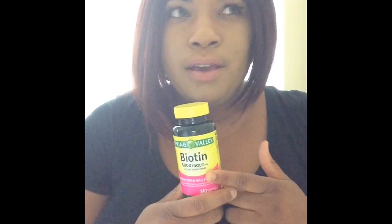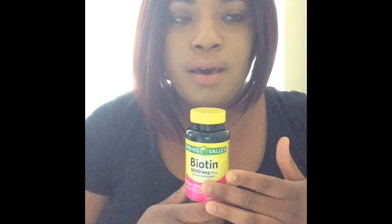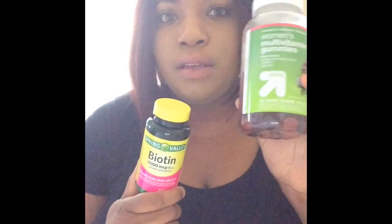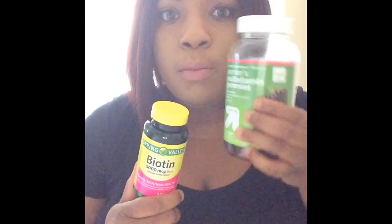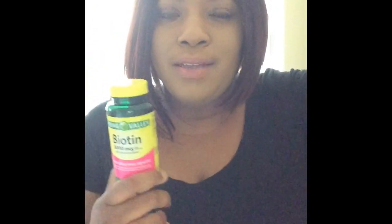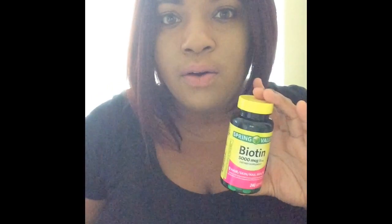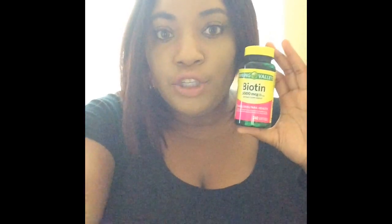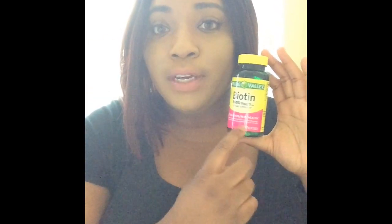I found that out last year when I started taking biotin. I already drink a lot of water — probably about six bottles a day. Another thing I found that worked really well is taking a multivitamin with this. It offsets the biotin and keeps you from breaking out. This particular brand was $8.88 and it's 240 capsules, so that's roughly 240 days.